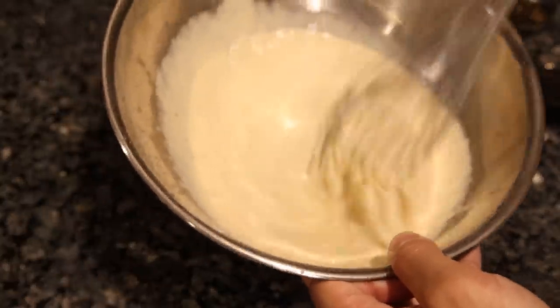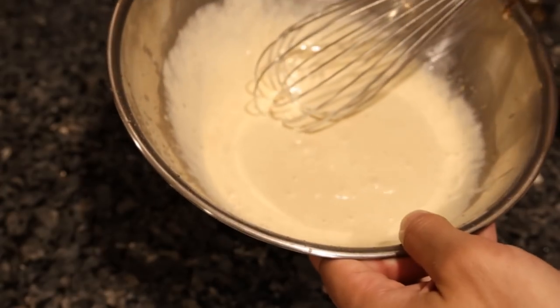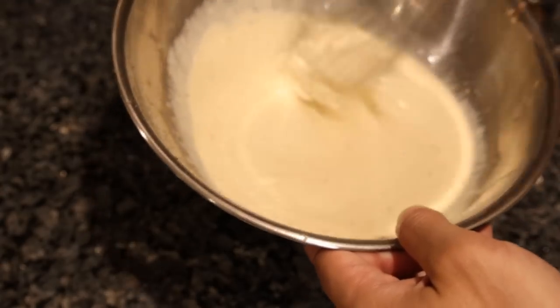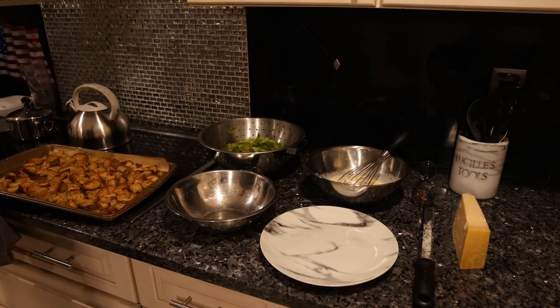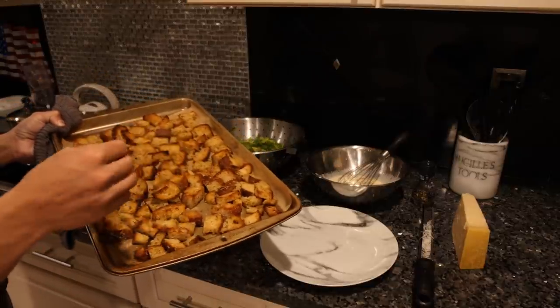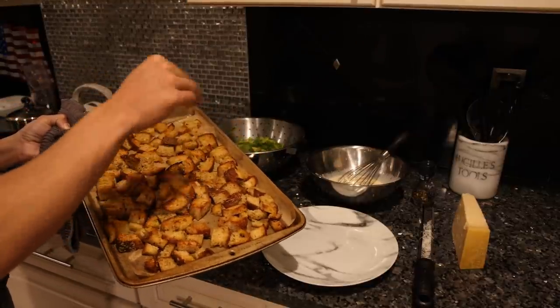There we have it — that's the Caesar salad dressing. This will definitely taste a little better if it sits in the fridge overnight, a day or two, to let all those flavors meld together. Our croutons are looking really good. This was broiled in the oven for about ten minutes.